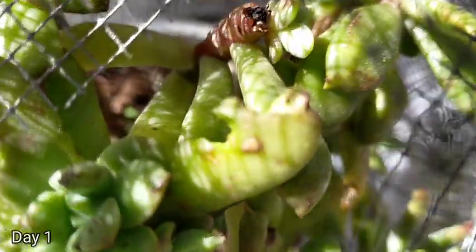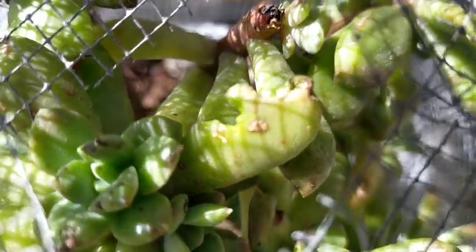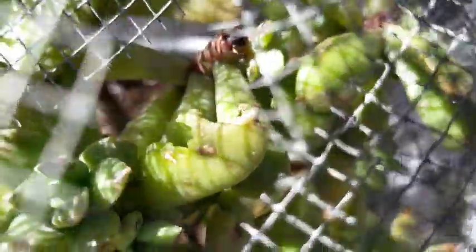So one day after, as expected, we can see a lot of bite marks on our succulent, which is good — at least our weevils are actually trying to eat them.